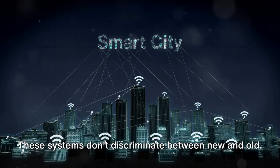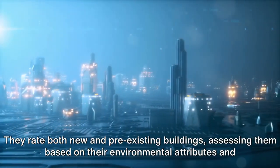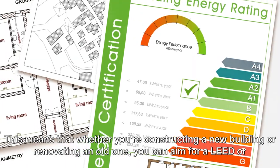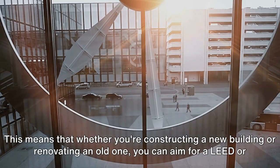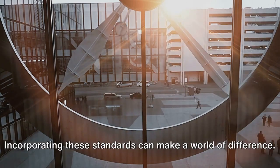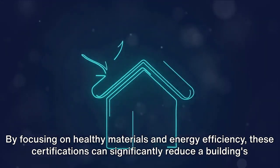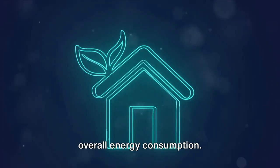These systems don't discriminate between new and old. They rate both new and pre-existing buildings, assessing them based on their environmental attributes and sustainability features. This means that whether you're constructing a new building or renovating an old one, you can aim for a LEED or WELL certification. By focusing on healthy materials and energy efficiency, these certifications can significantly reduce a building's overall energy consumption.